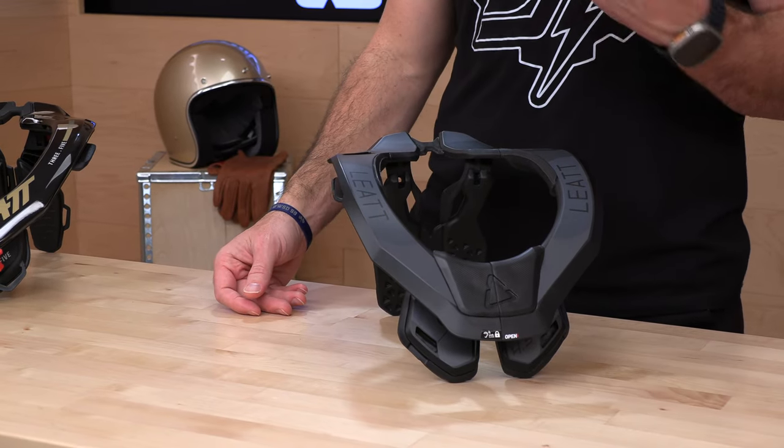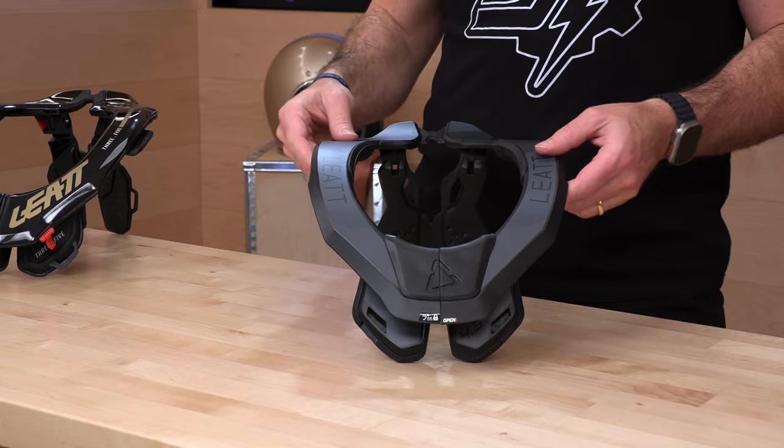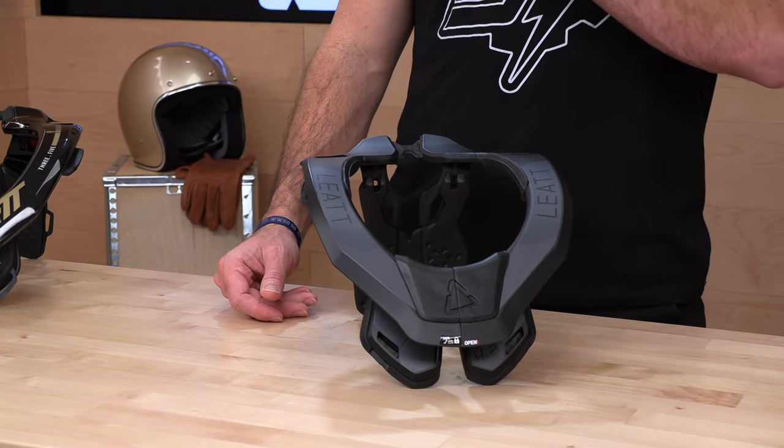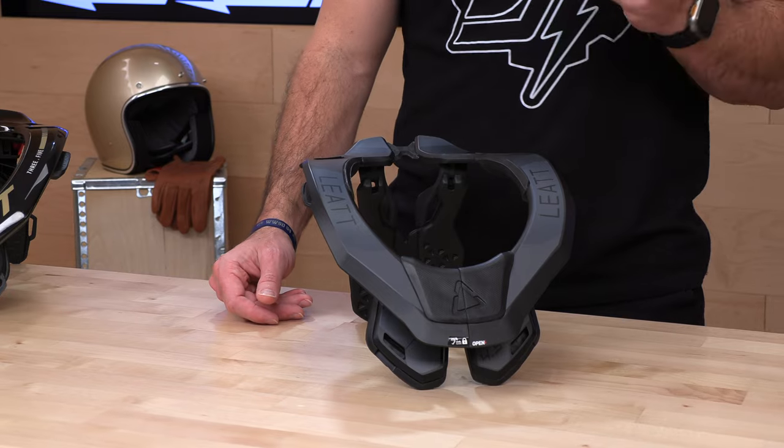In terms of price, it's right over $300 — definitely a step up from the 3.5. But my advice: get the 5.5 or the 3.5. The 4.5 is kind of in no man's land, in my opinion. If I'm going to spend $300, I'm going to spend a little bit extra and get the fully adjustable one. Because having the neck brace on, especially if you're not used to it, is going to be something new for you, and it's just nice to have the full adjustability and have it ride right where you want it.